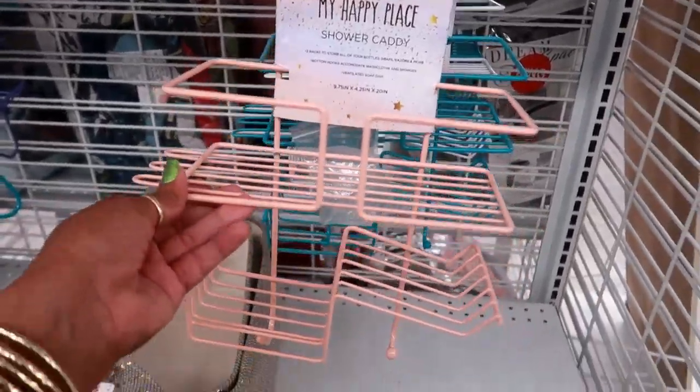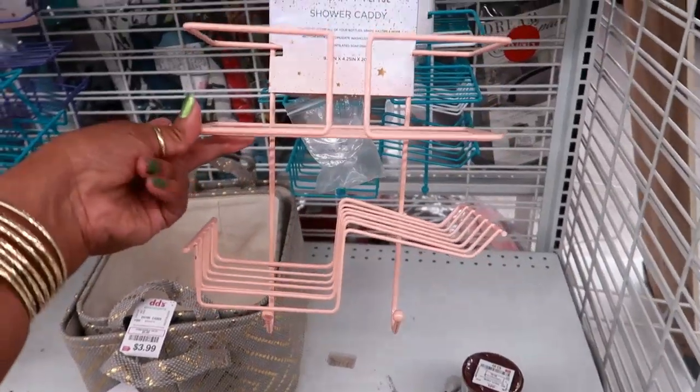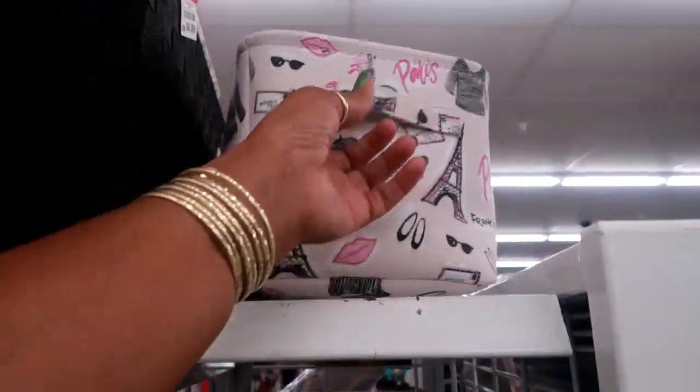This is a shower caddy — I like the way it's shaped, it's different. They've got turquoise and a white one back there. I'm going to get out of DD's for now.